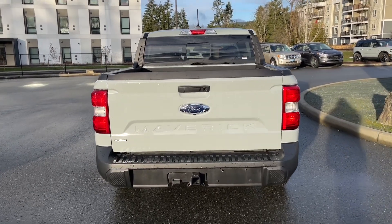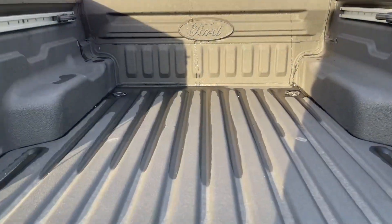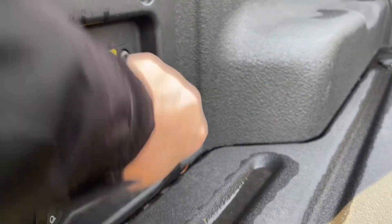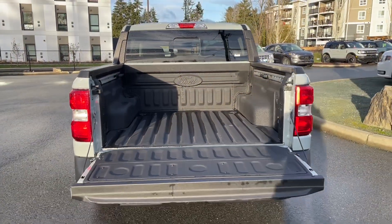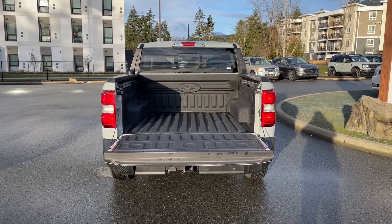When you're ready to open the tailgate, simply put your hand in the latch. It has a nice spray-in liner. This is a four-foot box with tie-downs in all four corners as well as box link. You also have LED lights on the side, plus an outlet. When you're ready, just close it up, lock it up, and walk away — and on your fob you have remote start.